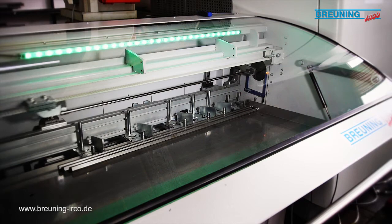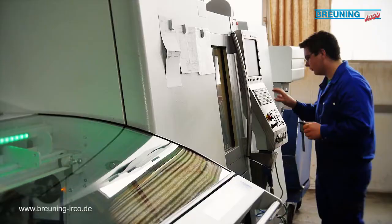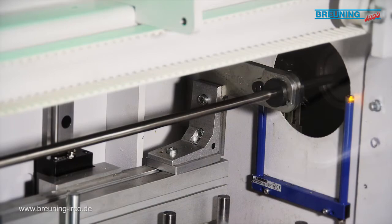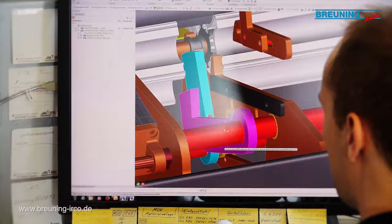Here we see an automatic short bar loader in operation at a client premises. But before we get to that, let's start by looking over the shoulder of an employee in the mechanical design department.